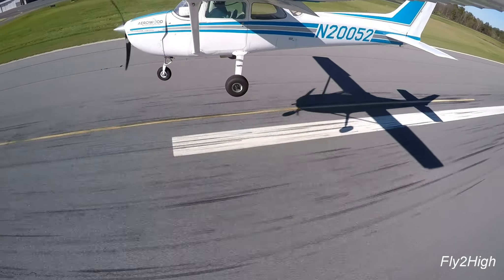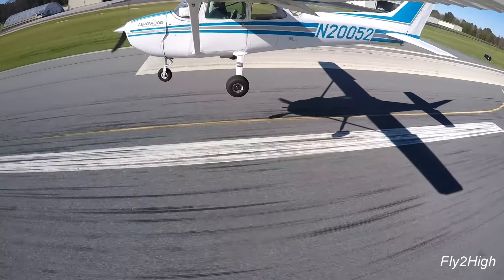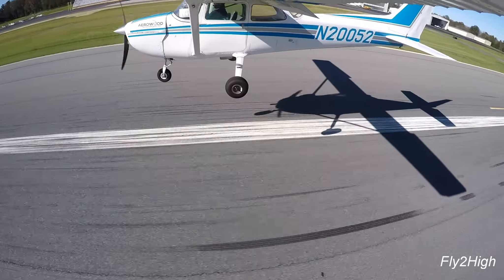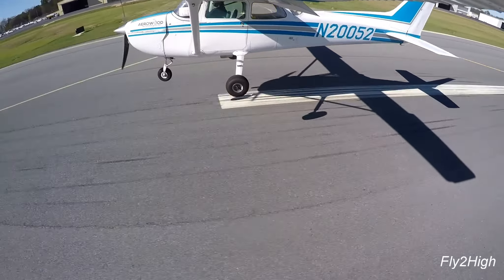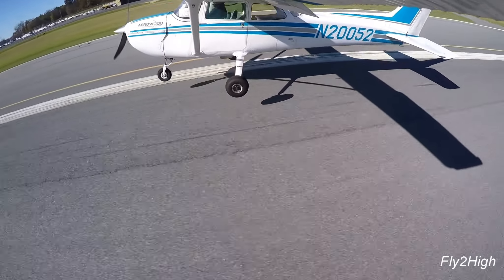Monroe traffic, Archer 256 Manor Quebec, taxiing from the tie-downs to the run-up area, runway 23, Monroe. Monroe traffic, Cessna 808 1 Lima, clear the runway, taxi to hangar 6, Monroe.